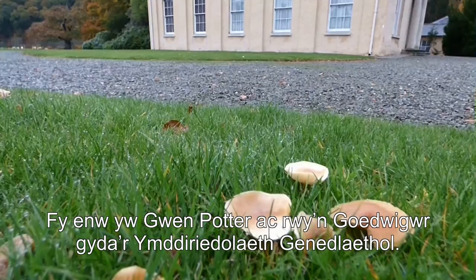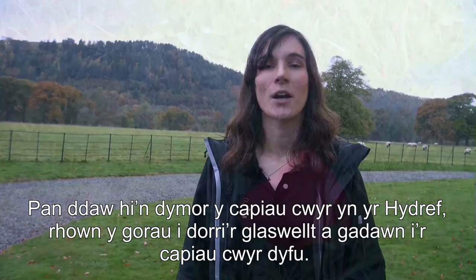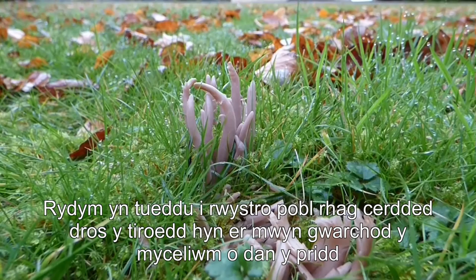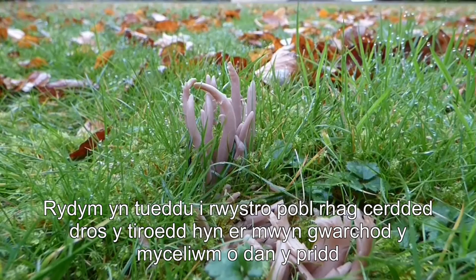My name's Gwen Fôsh and I'm a ranger with the National Trust. We look after these grasslands — we mow them regularly every six weeks, and then when it comes to wax cap season in October we stop mowing and just let the wax caps do their thing. They start to come through and appear as these little jewels in the soil — it's absolutely beautiful. We tend to stop people from walking on these areas.